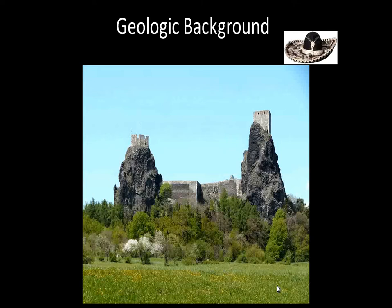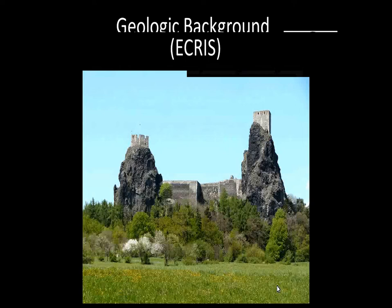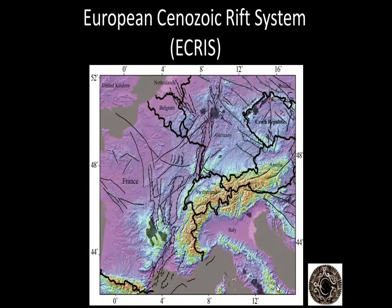For the geologic background, the Trucke volcano is located along the European Cenozoic Rift System, which stretches all across Europe — here we have France, Switzerland, Germany, and Czech Republic. All these black lines represent the rift system that's pulled apart, much like the Rio Grande Rift system here in New Mexico.